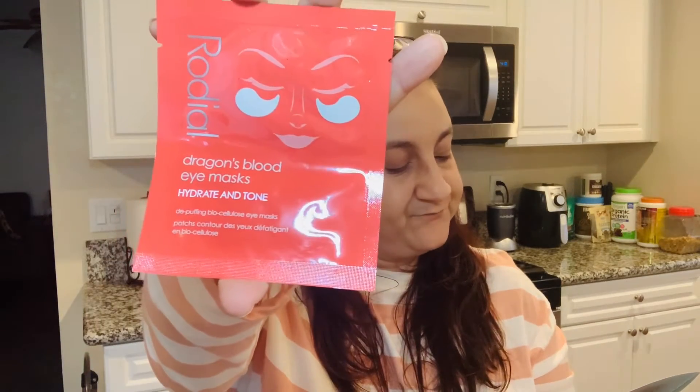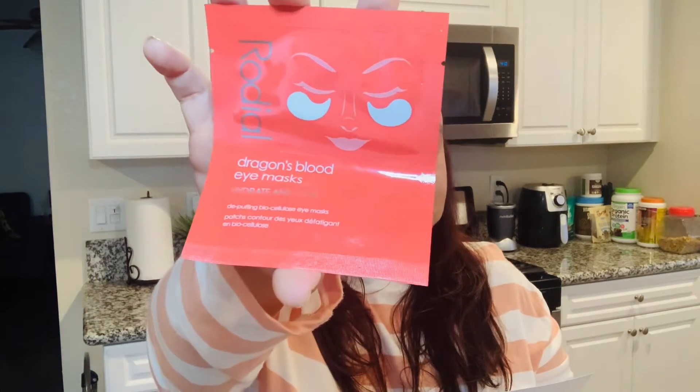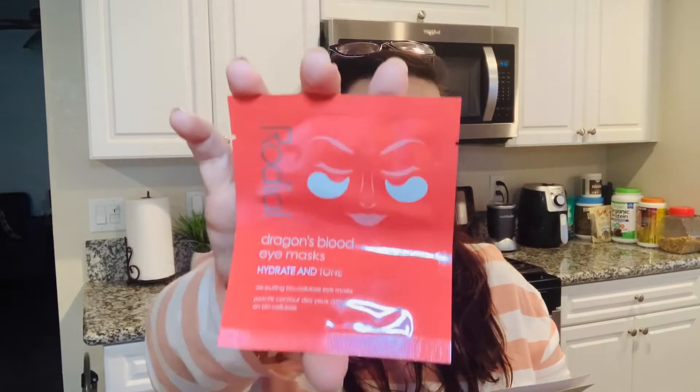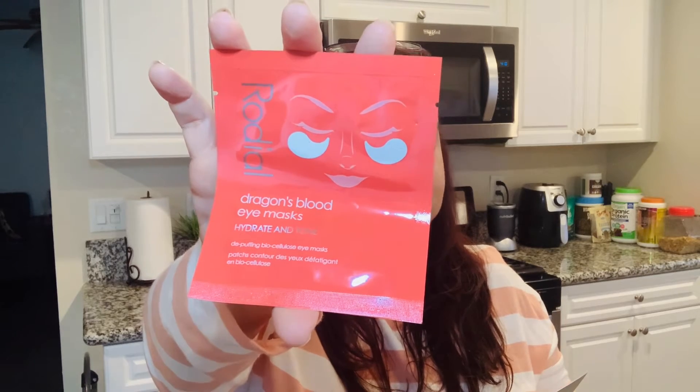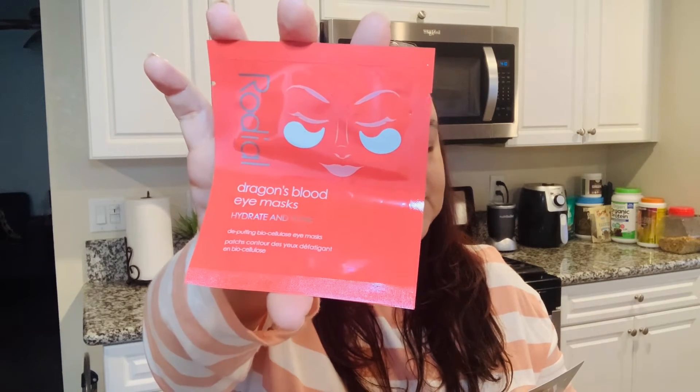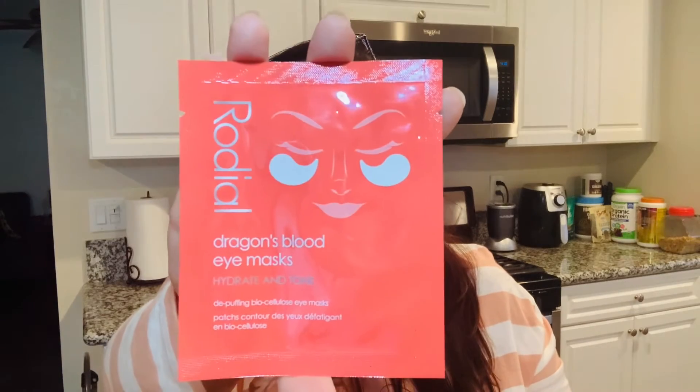We also have from Rodial — this is the Hydrate and Tone Dragon's Blood Eye Masks. This retails for about six dollars. Basically you put these patches under your eyes. I'm not going to open them since you can already see how they look. This is going to be perfect for a date night or maybe a job interview — just to get your eyes ready and looking fresh.